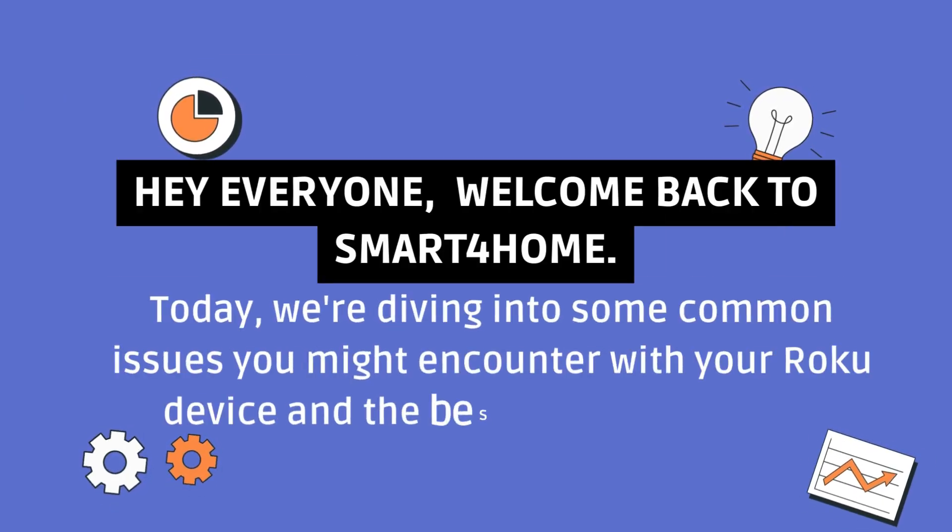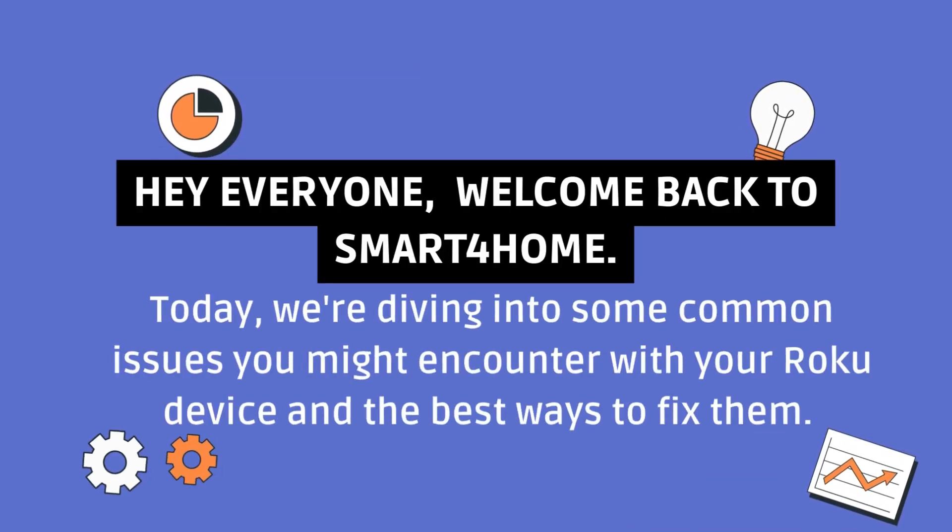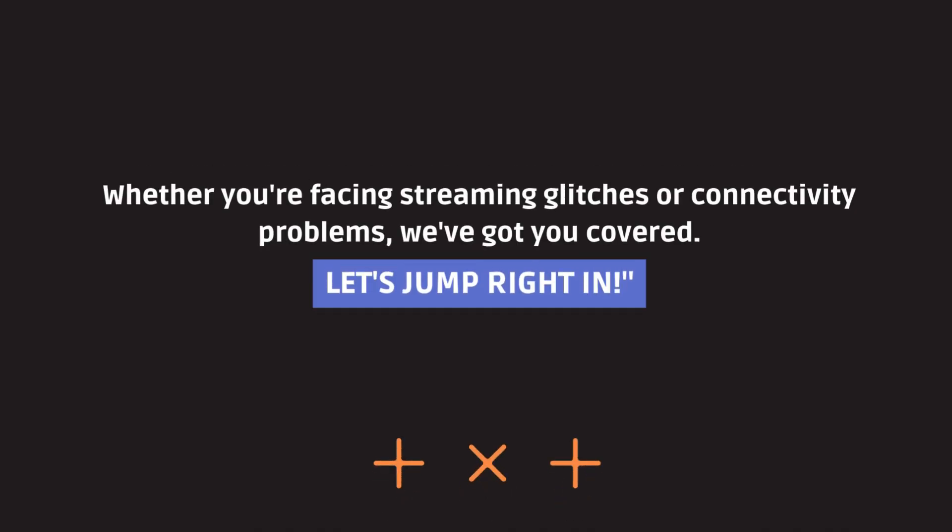Hey everyone, welcome back to Smart 4 Home. Today, we're diving into some common issues you might encounter with your Roku device and the best ways to fix them. Whether you're facing streaming glitches or connectivity problems, we've got you covered. Let's jump right in.